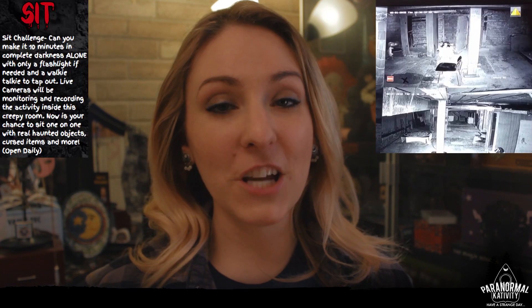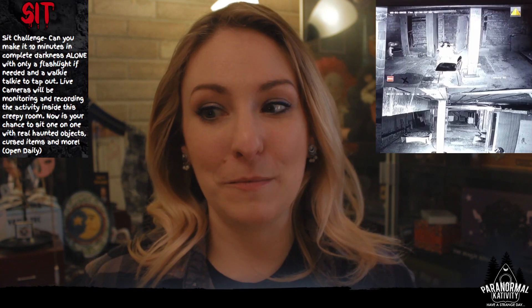This museum I just learned about recently, and it seems like an amazing place to go. They have challenges where you can spend time with the objects, and what they've collected so far seems really interesting. I need to do a whole video about them, but today we're just going to talk about Ada.